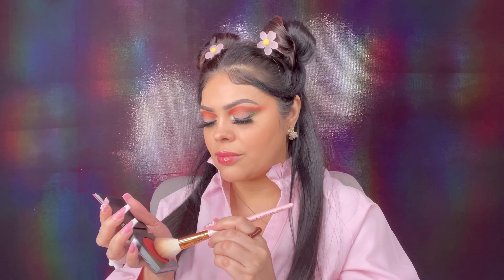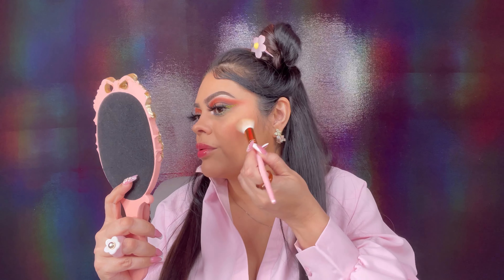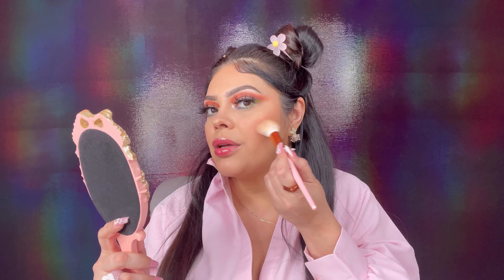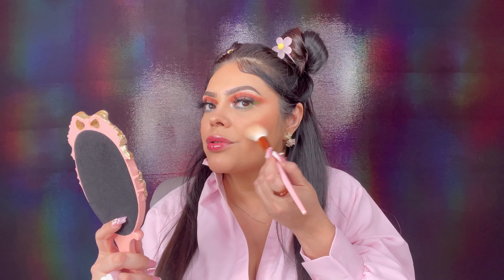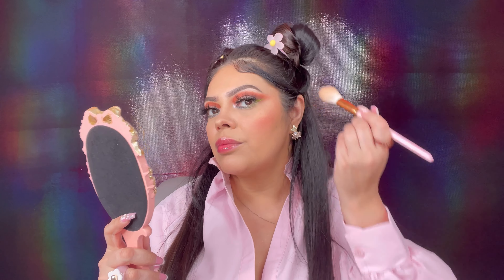Moving on to the blush. Here is the blush I chose from the two options — this one is in the color He Likes It Cold, the more brick color. I'm just going to apply some lightly right on top of where I have the bronzer, then blend it with a bigger brush and bring it up to the temple.